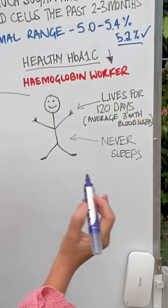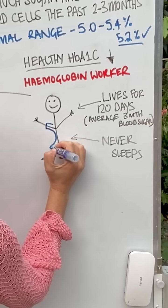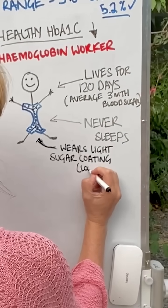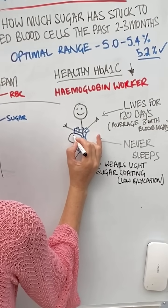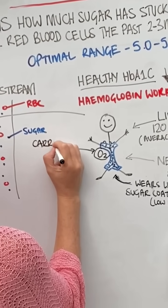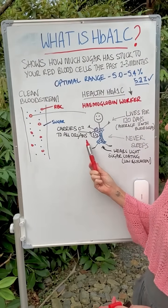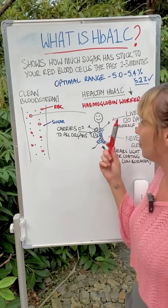The worker never sleeps, and actually wears a light uniform of sugar dusting — not too much. That light sugar coating is low glycation, or normal. Your worker also carries a backpack of oxygen and carries that to all your organs. So what we have here is a normal situation: the hemoglobin carrying oxygen to all your organs, with just a light coating of sugar, and lives around three months.